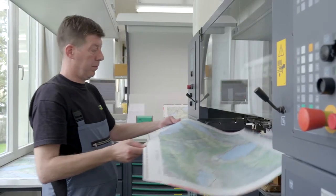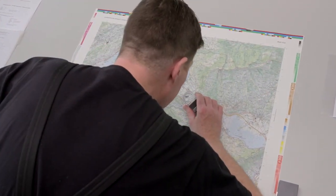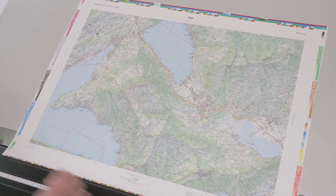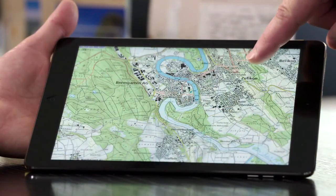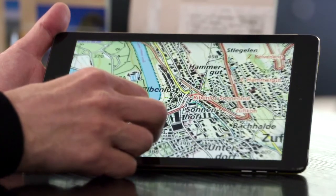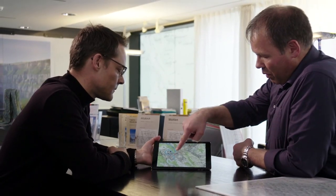The new national map represents a huge step into the future. It offers a representation of our country that has never before been so detailed, so accurate in terms of quality, so easy to read, and so fast and easy to use in many different ways. The new Swiss national maps.